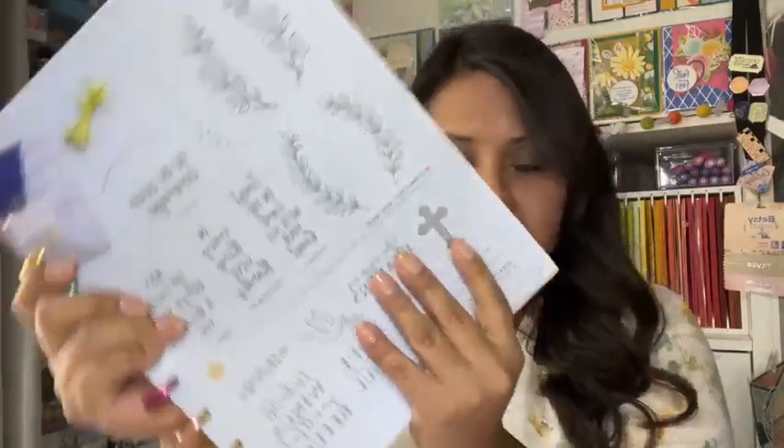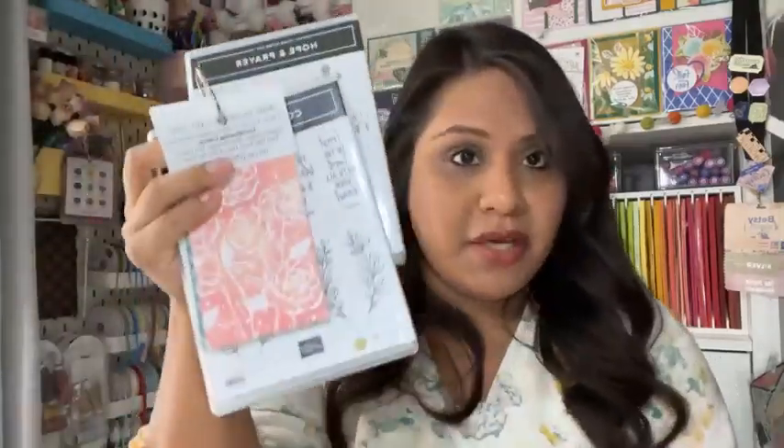I just wanted to use the sentiment — I'll write a little message for them. But these are the two stamp sets I'll be using, along with the DSP.